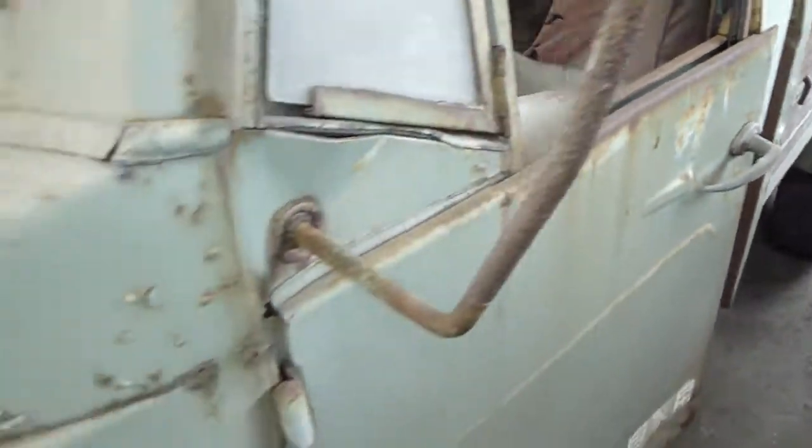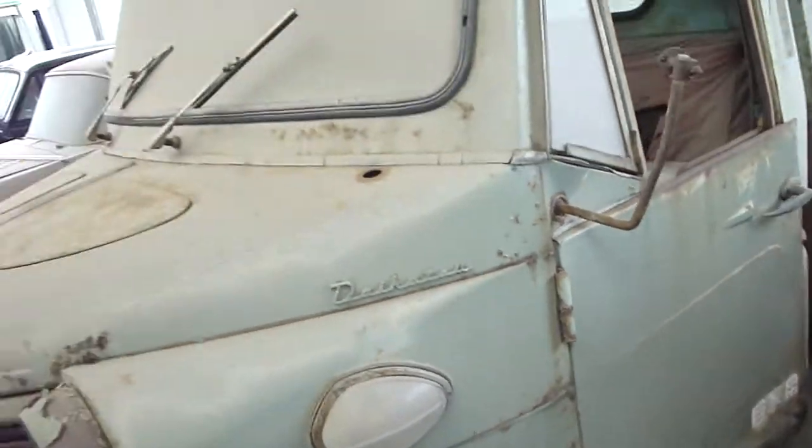Okay, so there you go guys — a three-wheel Daihatsu truck. I'm not sure of any model names or anything like that. But anyway, take it easy. Thank you.